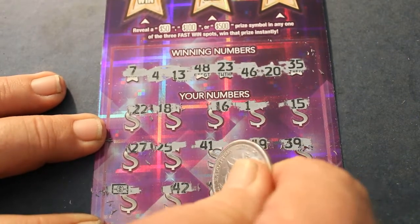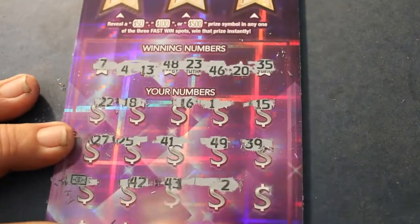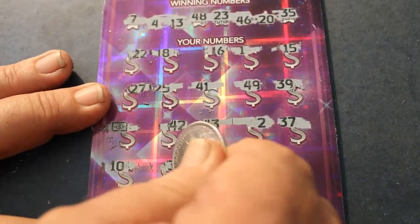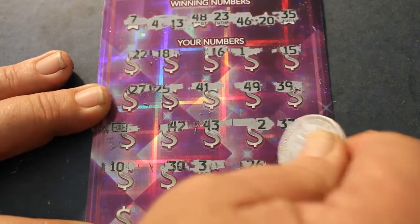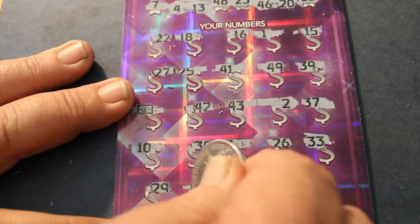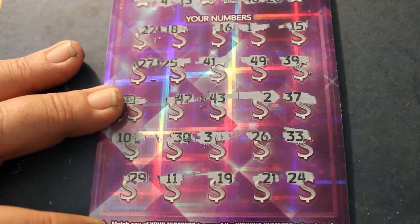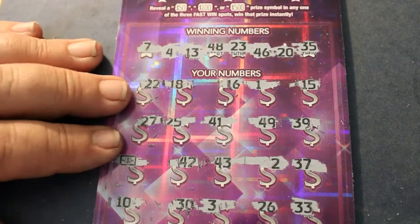42, 43, number 2, 37, 10, 30, 3, 26, 33, 23, 29, 11, 19, 21, 24. Always good. I find it best to see just one win on here or multiples. Whenever you see two, it's usually a break-even. At least that's been my experience.